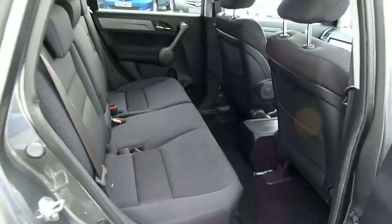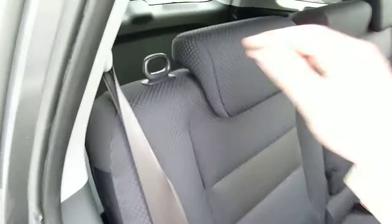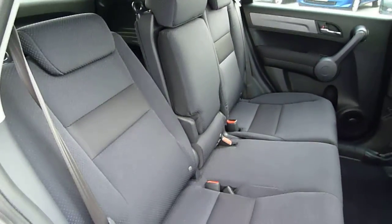If we take a look in the back, you'll see excellent leg and headroom for rear passengers. The rear seats also recline, so if you're on a long journey and people in the back are feeling a bit tired, you can recline the rear seats.